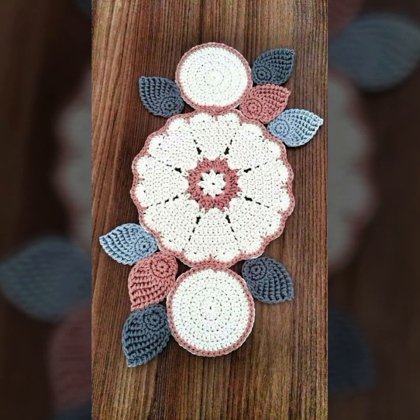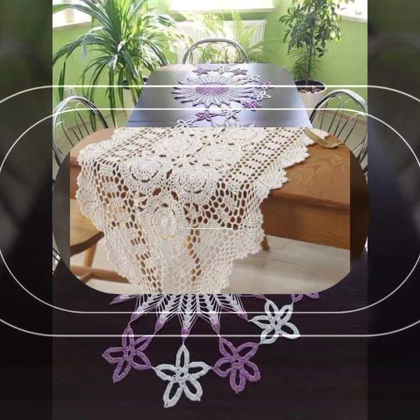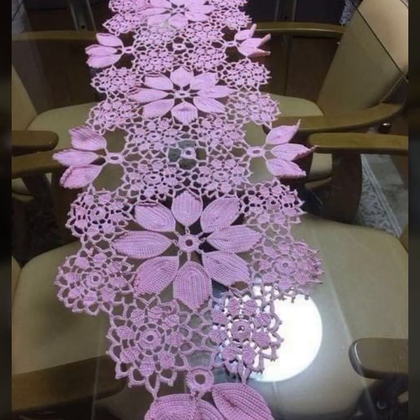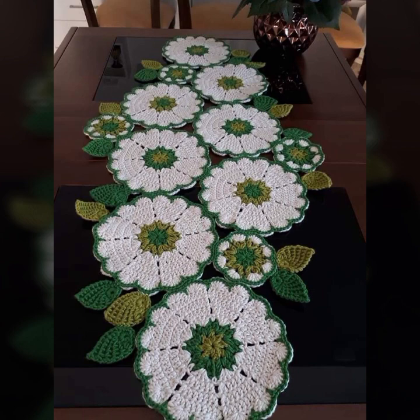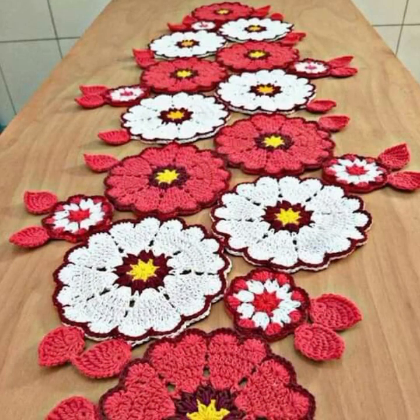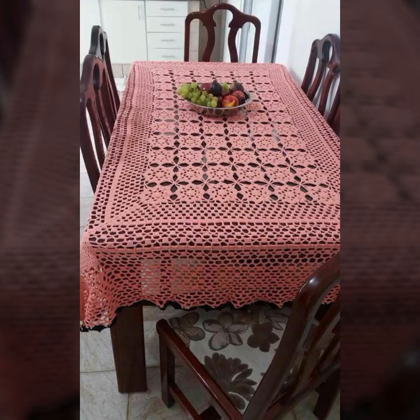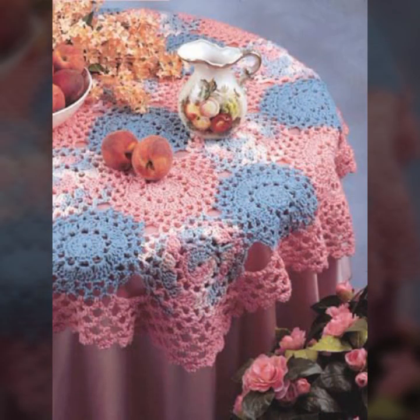You can easily make these very beautiful crochet table covers if you know crochet work. Stylish and trendy crochet table cover ideas you can see in this video — most beautiful, most trendy crochet table cover designs decorated with flowers, beaded stones. Washable table cover designs, soft and beautiful table cover designs in stylish colors — light colors, dark colors, beautiful color combination contrast, matching ideas.